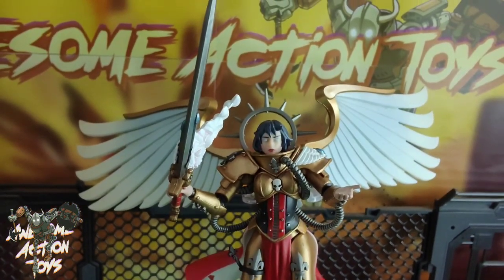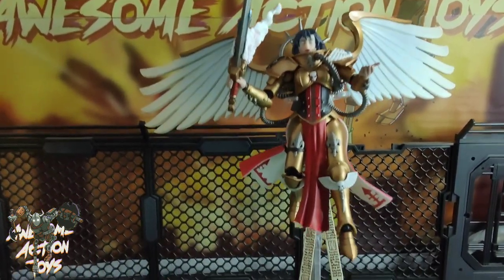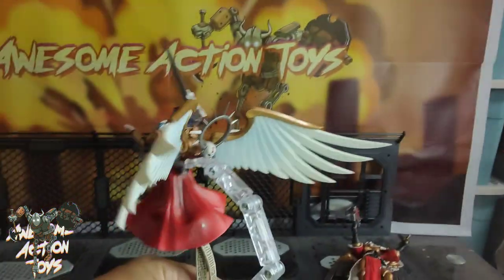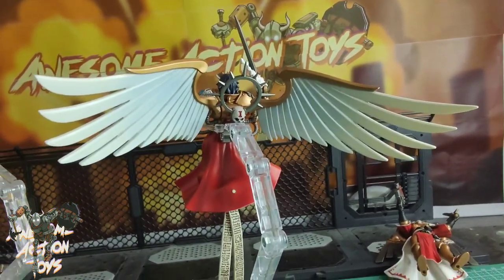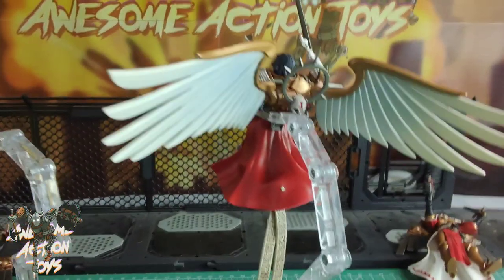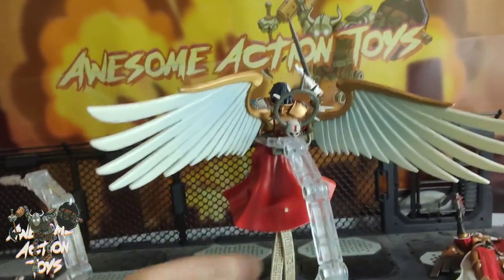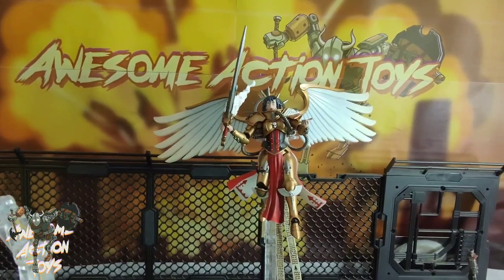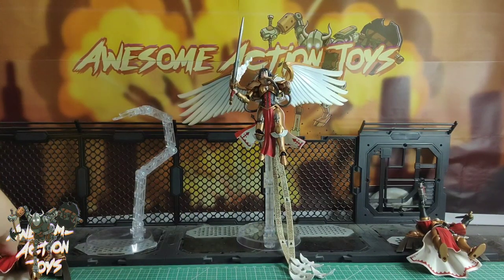Celestine the Living Saint - these doves just sort of balance on the hands so getting a nice pose of that can be a bit difficult. The eyes are okay, not quite as good as she could have been perhaps, but still a nice looking figure. I love the way the wings hang down so nicely from her cloak. The actual wings are really nice but they feel a bit brittle. Very nice indeed, great looking figure but just not very practical - definitely a display piece.